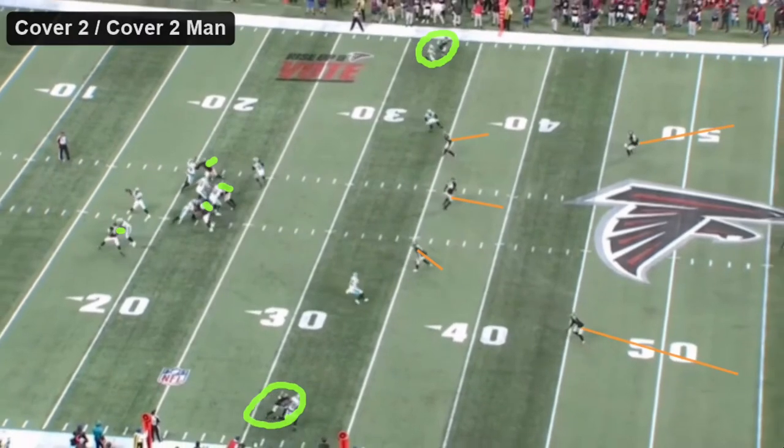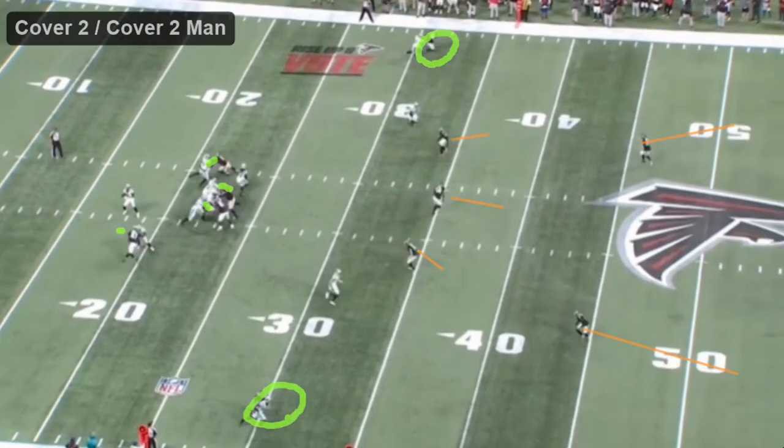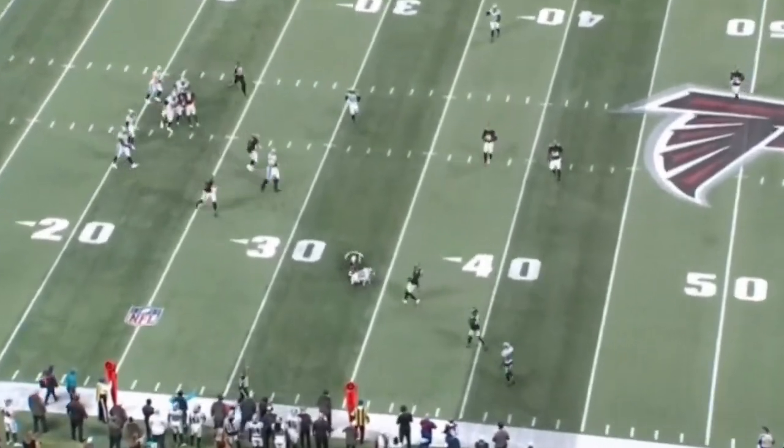Now we start to see a little difference in some of the coverages. This one is some variation of Cover 2 man — they look zoned up across the middle of the field, and on the sidelines they look like they're in man with two high safeties. Maybe it's quarters, but I think it looks like Cover 2, the way the corners are playing a bit more aggressive knowing they have help on the back end. Still only a four-man rush on first down. PJ Walker sees Cover 2 and says 'linebackers are a little deep, my guy's gonna stop right here' — hits him. Nice reaction to Cover 2.